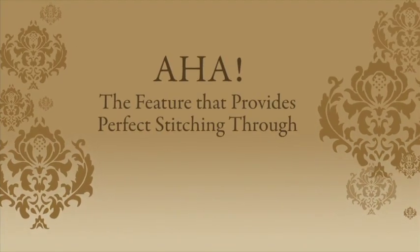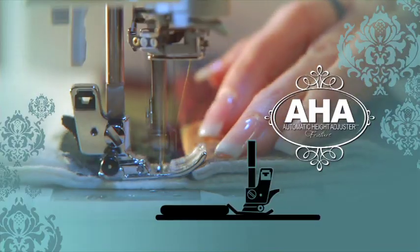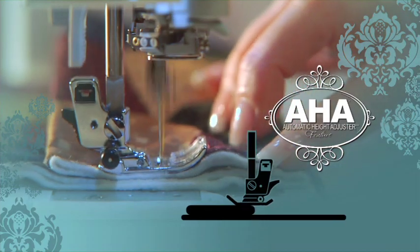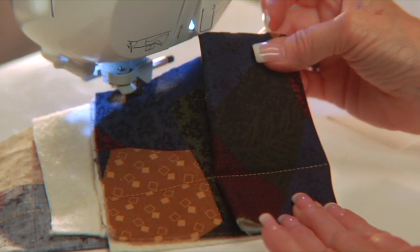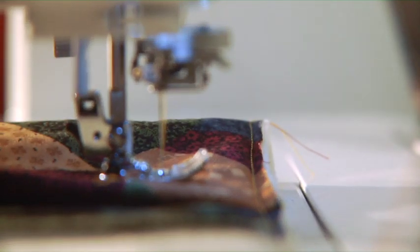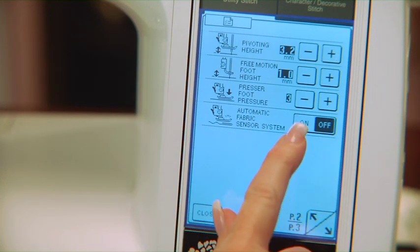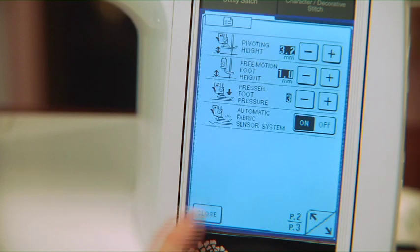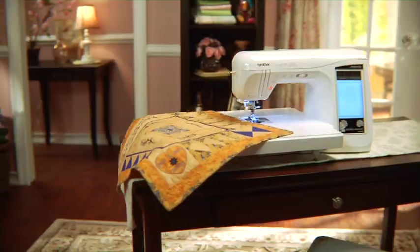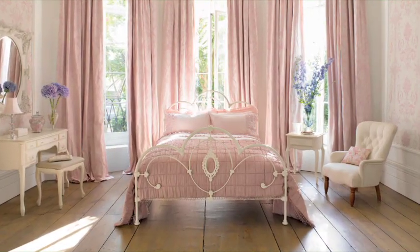Say AHA to perfect stitches over any fabric terrain. AHA stands for Automatic Height Adjuster. AHA adjusts presser foot pressure so that it floats over bulky seams without hesitation. The result is smooth, even stitches on virtually all fabric thicknesses that put an end to fabric puckering. You can also adjust presser foot height and pressure independently to accommodate different fabrics at the press of a button — no more fumbling with screwdrivers or special tools.